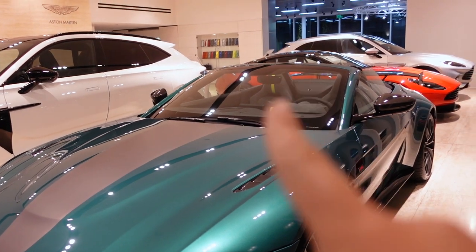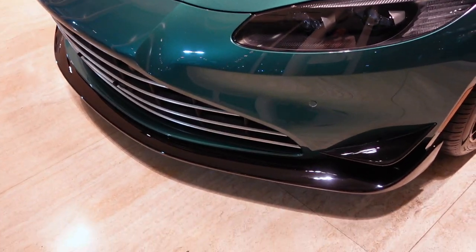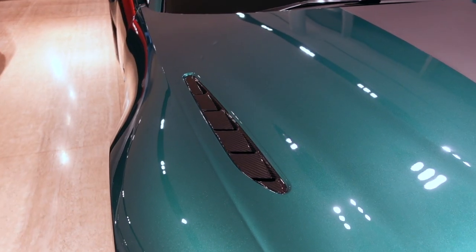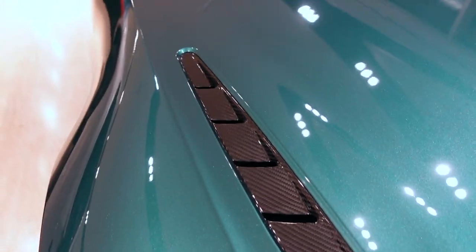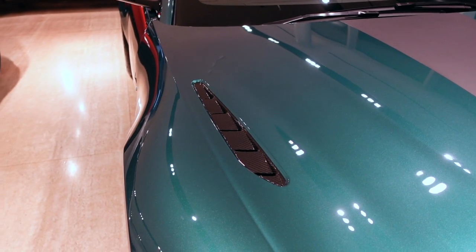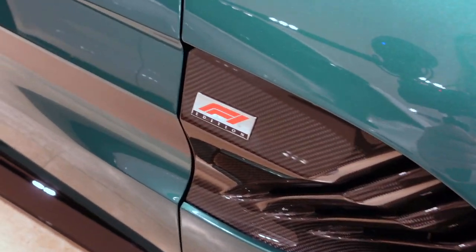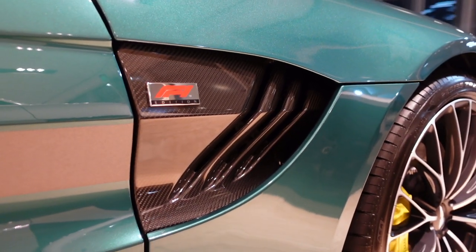Before we take a look at the interior, let's first take a look at the exterior. As part of the aero kit, you get this new large front splitter and these canards painted in gloss black. Just like the Vantage AMR, you get these carbon fiber hood vents. But unlike the AMR, the F1 Edition does not have a manual transmission. You've got more exposed carbon fiber on the mirror caps and the side vents, and an F1 Edition badge on the side of the car. I love how aggressive these vents look.